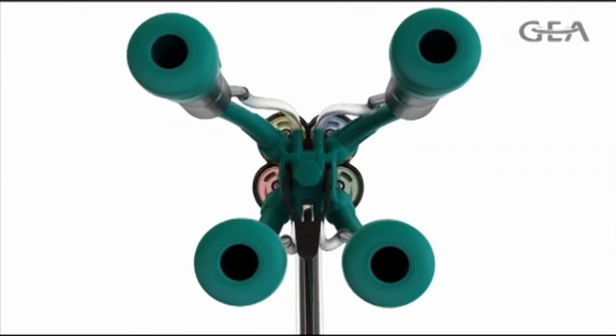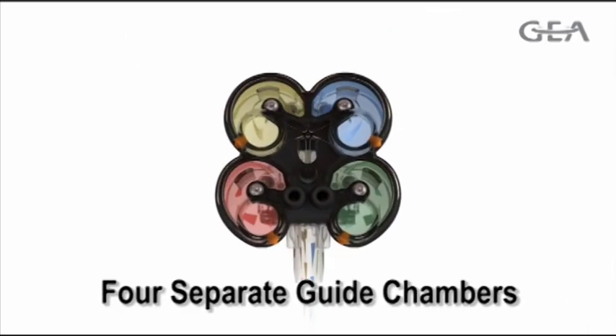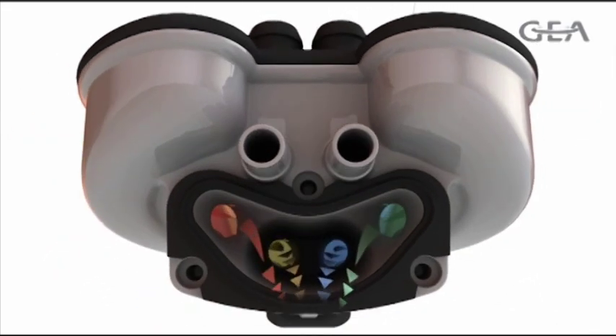While traditional milking units collect milk in the unit bowl, the IQ is subdivided into four separate guide chambers that channel the milk toward the outlet. This means milk is transferred quickly from the unit even at the highest of flow rates.